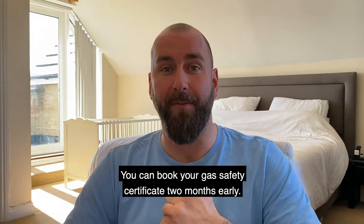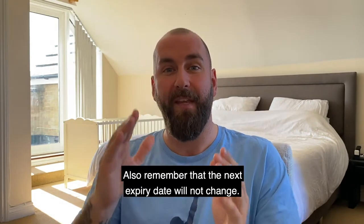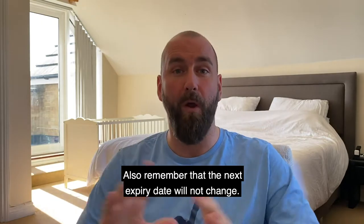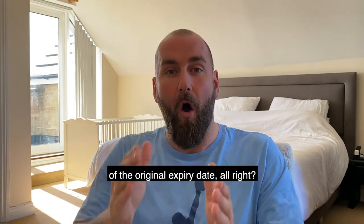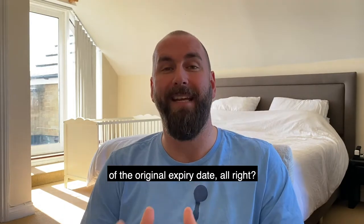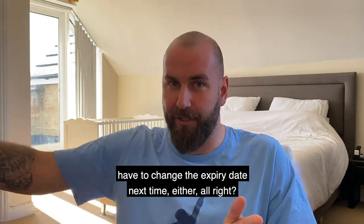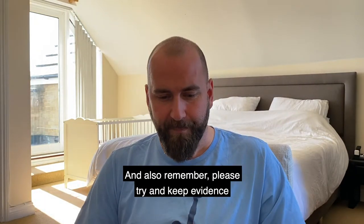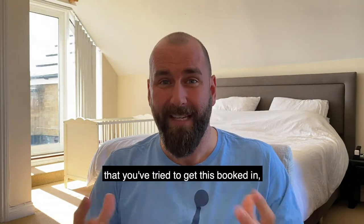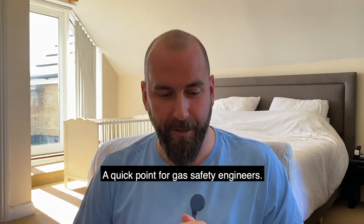Remember: you've got two months — you can book your gas safety certificate two months early. Also remember that the next expiry date will not change. That will still be the anniversary of the original expiry date. So just because you do it early doesn't mean that you then have to change the expiry date next time either. And also remember, please try and keep evidence that you've tried to get this booked in if you're unable to do so.